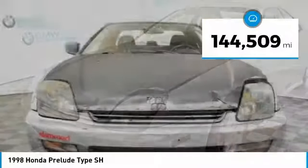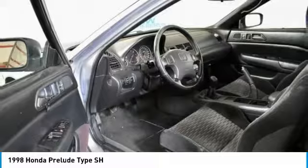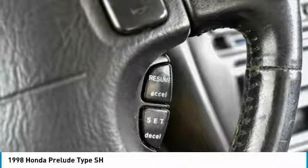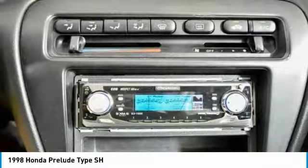This vehicle has less than 145,000 miles. Here are some of this vehicle's great options: dual airbags, leather-wrapped steering wheel, power steering, alloy wheels, four-wheel disc brakes, center armrest, rear window defroster, CD player, and power windows.